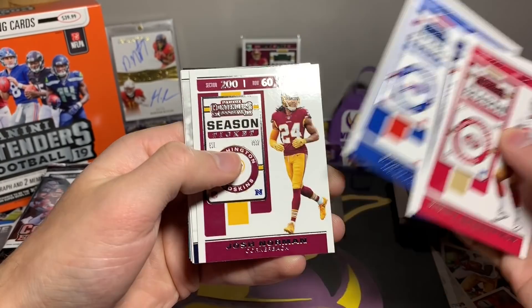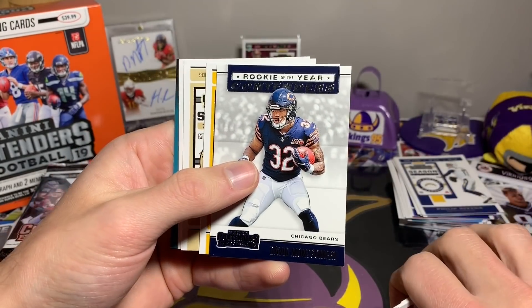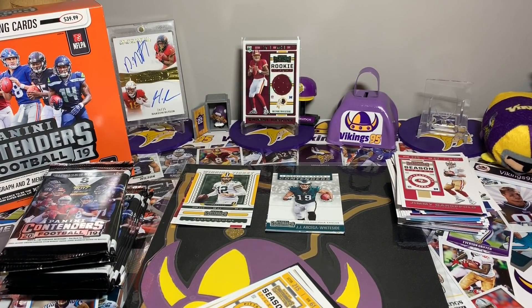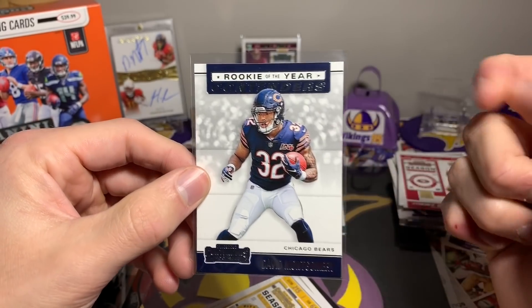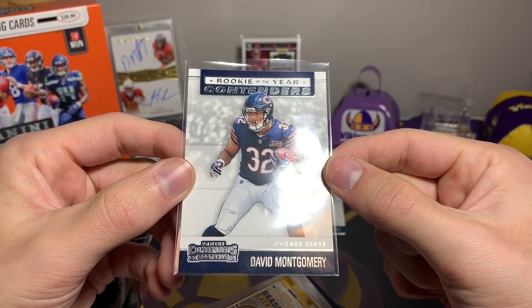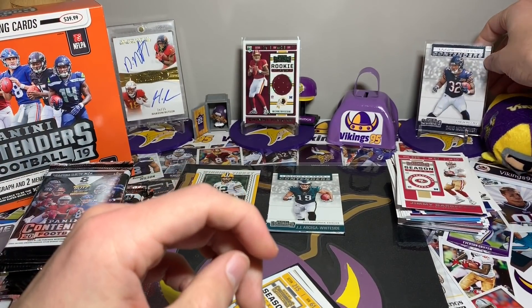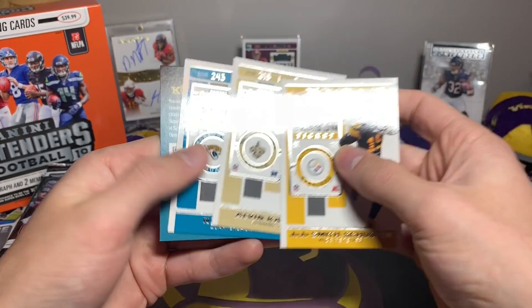Joe Flacco, Josh Allen, Josh Norman — wait, okay. David Montgomery! That is my first David Montgomery Contenders card. I'll sleeve that up and put it in the back. David Montgomery Rookie of the Year Contenders — I don't really think Rookie of the Year is in the cards for him compared to how other rookies have been playing, but that is a great PC hit right there.